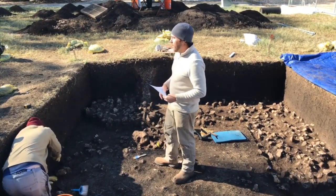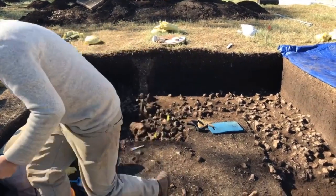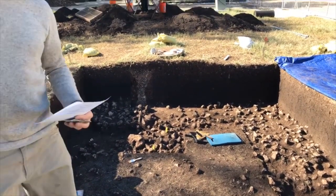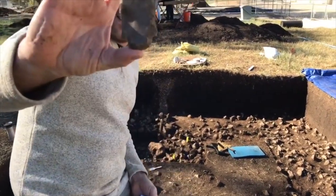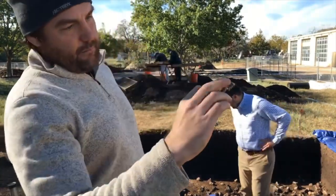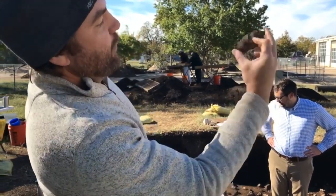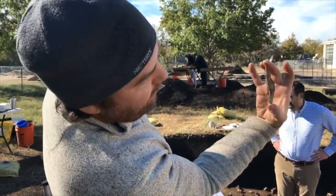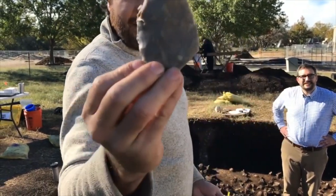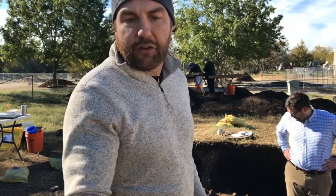We did get a couple of projectile points out of here. Let me give you a close up. We don't know what this is yet - we're still loosely looking at it - but it's a very large, probably what was a preform, or was initially going to be formed into a point, but was tossed away because it's very thick. We've also got some really interesting thin biface fragments that look like they could be a preform, but were probably broken during production and tossed here in this trash area.